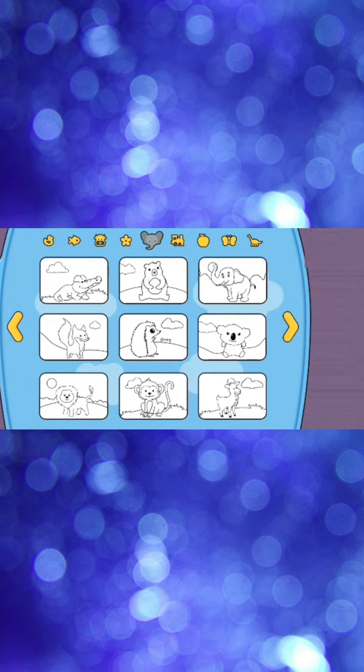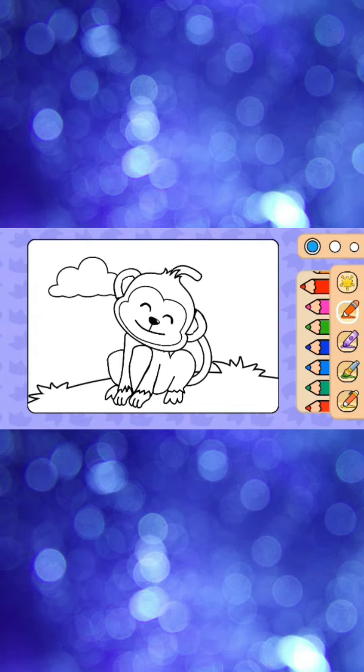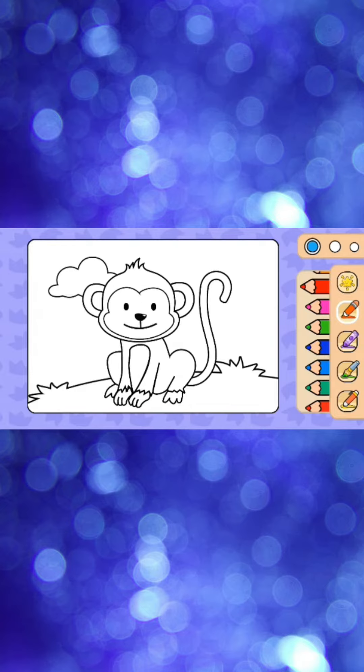Hello friends! What animal are we going to color today? We will choose a monkey to color. Wow, he looks very cute and adorable. Let's start choosing the color.